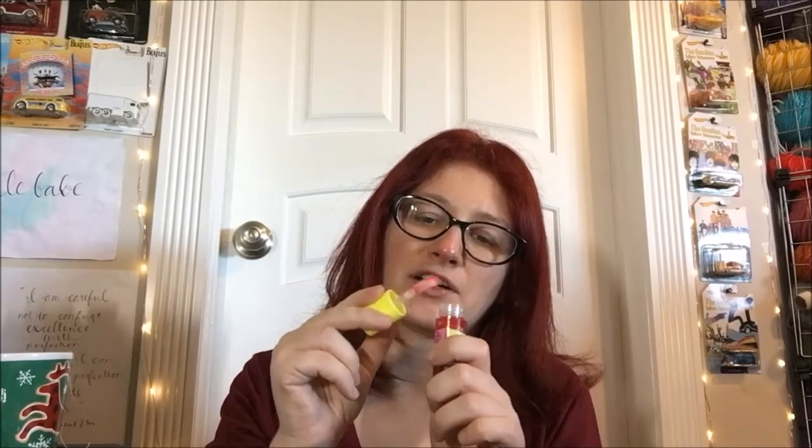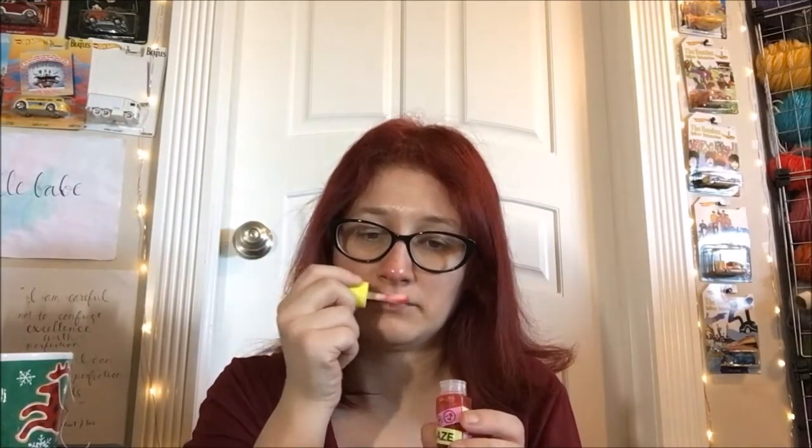The applicator type — it's not exactly a doe-foot applicator. It's kind of a curved, very rounded... almost like a scoop. That's the best way to describe it. Oh — that smells really good, oh my god!